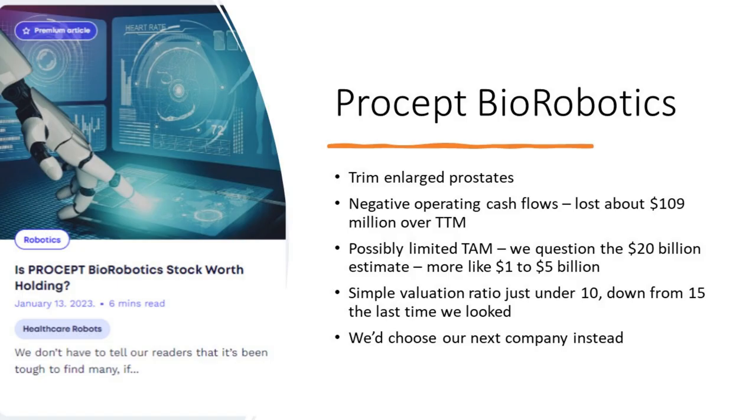Next is Procept Biorobotics, whose focus is trimming enlarged prostates. They had negative operating cash flows over the trailing 12 months of about $109 million. As we noted in our piece published earlier this year, perhaps the biggest problem is the limited TAM — we're questioning their $20 billion estimate and have calculated it to be more along the lines of $1 to $5 billion. Since that article, their simple valuation ratio has fallen to just under 10, down from 15. When it comes to investing in surgical robots, we'd definitely choose our next company instead.